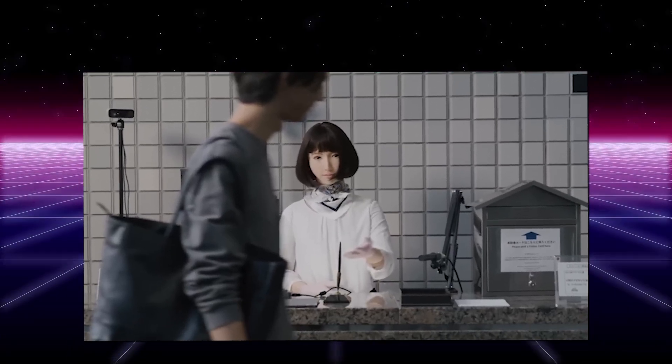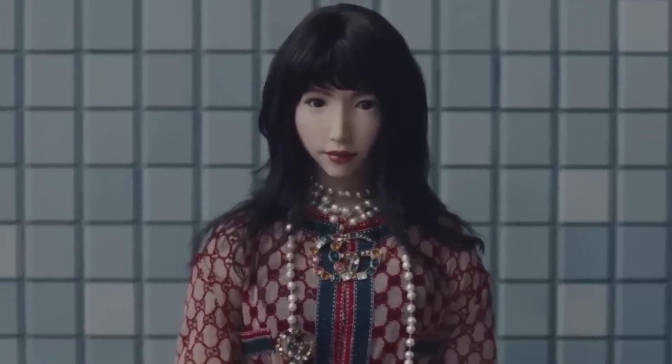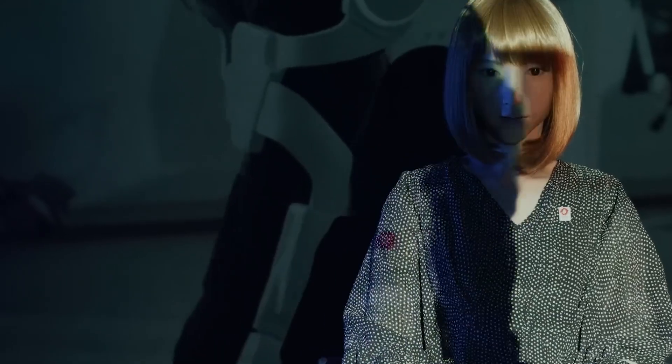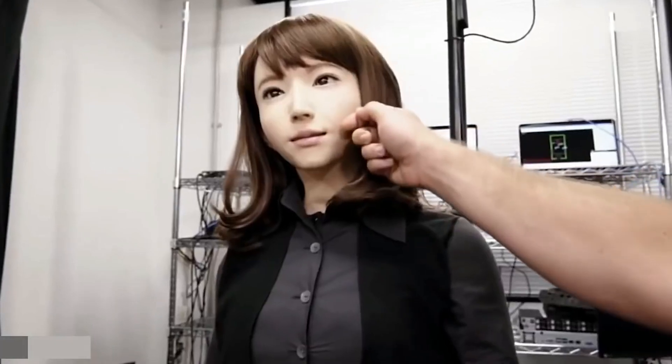Despite having realistic features like eyes and ears and the ability to converse, Erika still has a somewhat wooden appearance compared to a live human. She is capable of having discussions and debates on a range of subjects, answering queries, and giving information. Her capacity to maintain eye contact, use suitable gestures, and display organic body language all contribute to her ability to build deep relationships with people. Her advanced natural language processing skills enable her to comprehend and react to written and spoken language in a human-like way.